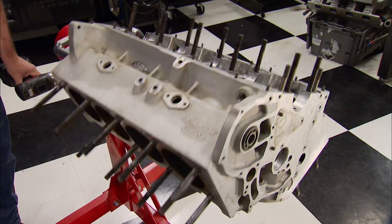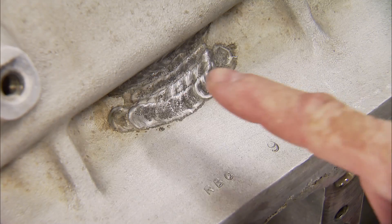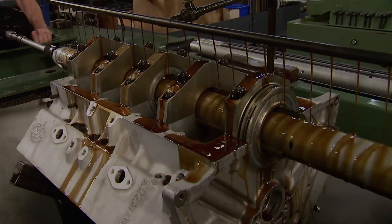It was Bigfoot that gave birth to the monster truck craze. Today Mike and Pat continue the rebuild of its original blown 640, from battle scars to the machine shop.